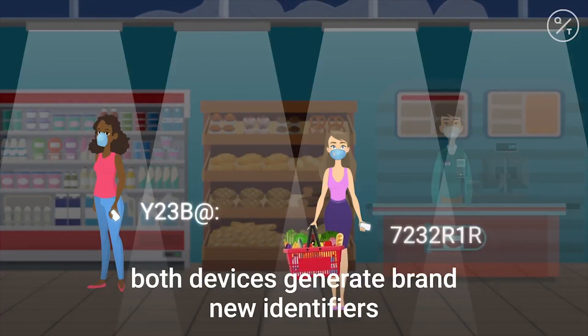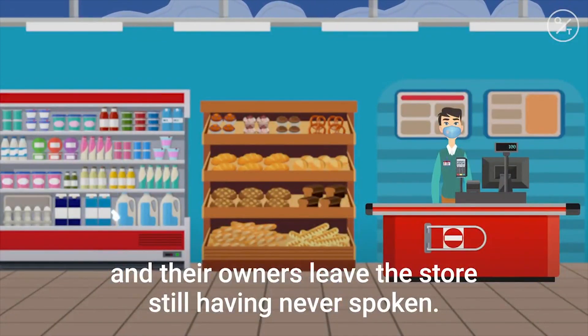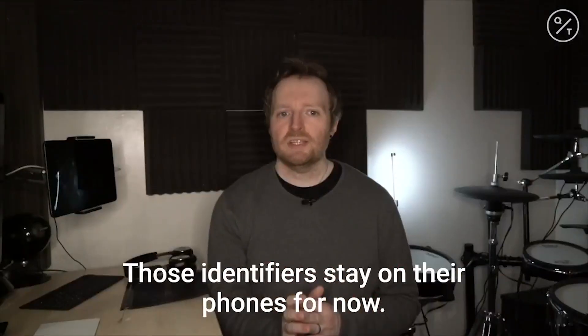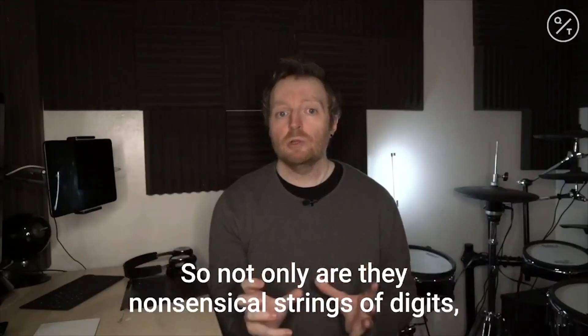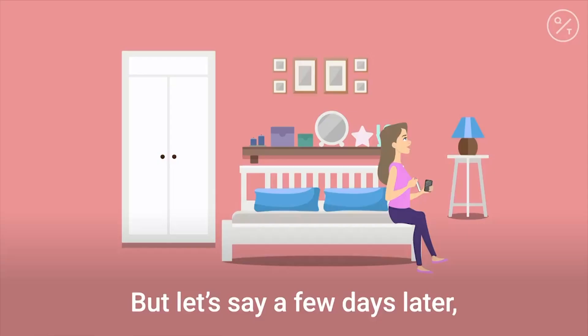A few minutes later, both devices generate brand new identifiers, and their owners leave the store still having never spoken. Those identifiers stay on their phones for now — so not only are they nonsensical strings of digits, they're also only stored locally.